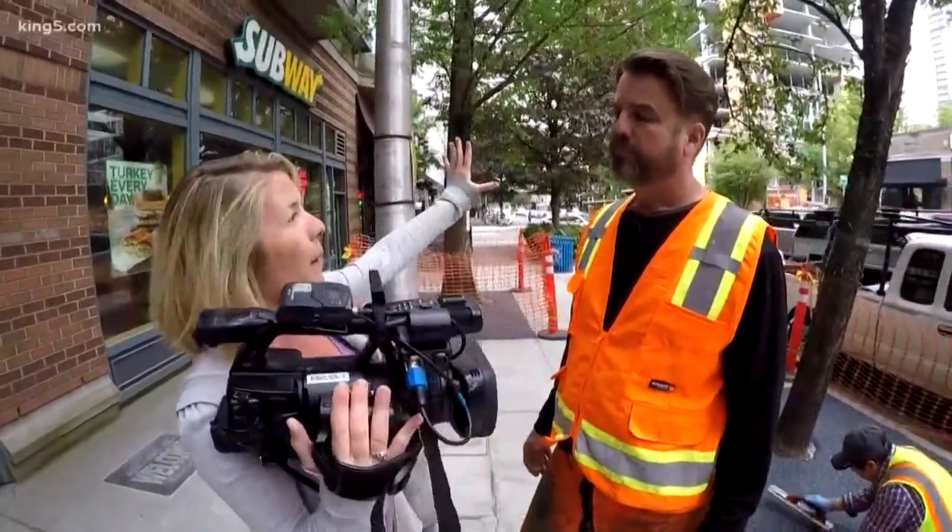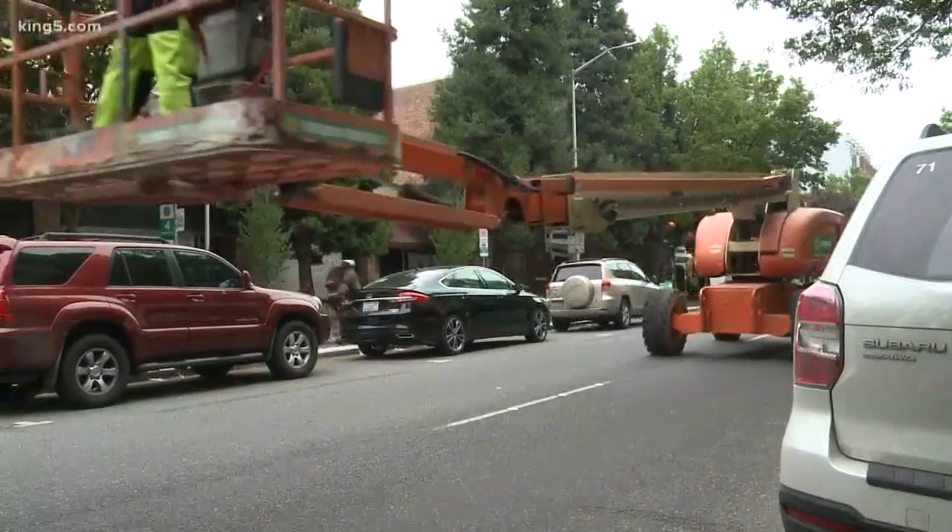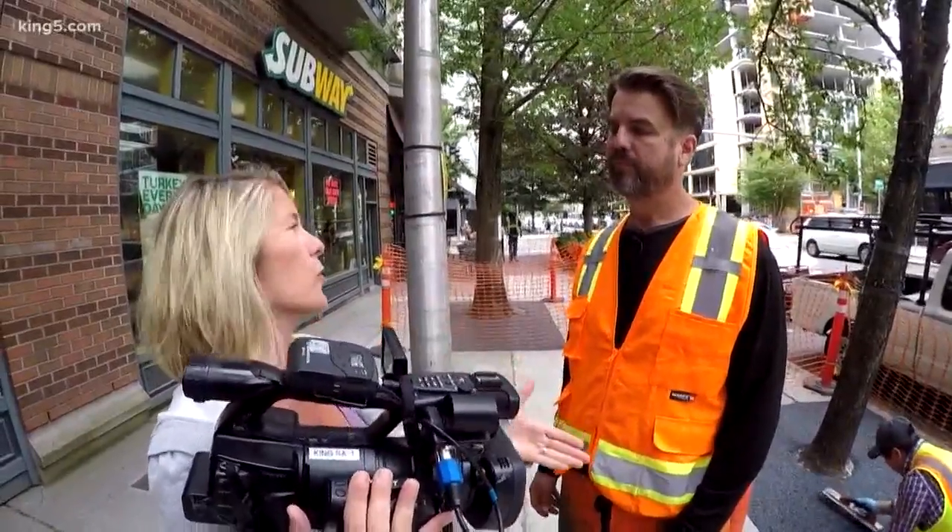There's a building going up right behind your project, and there is all kinds of development all over the place — more people walking the sidewalks, more buildings encroaching on trees. What happens if you don't do something like this?